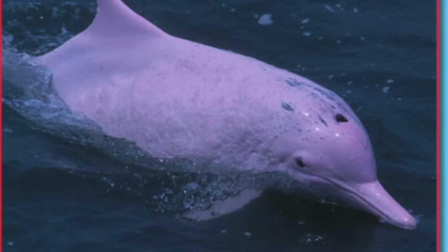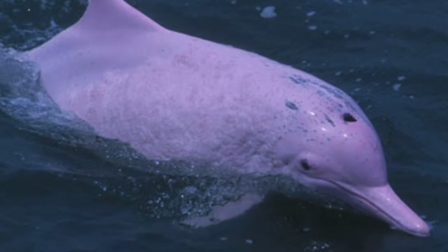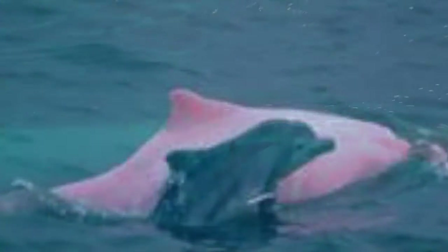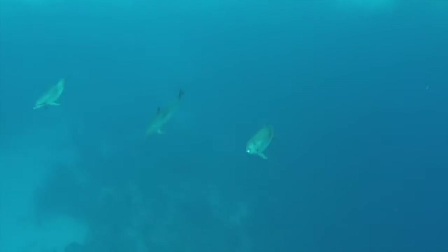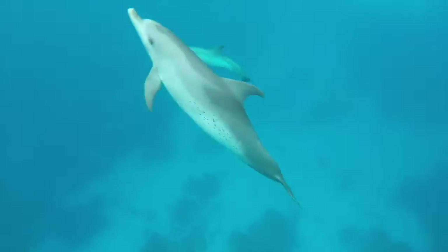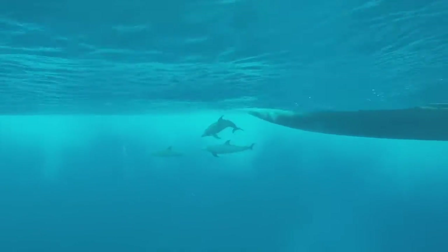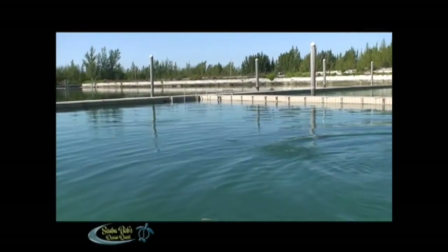On December 14th, 2006, the white dolphin was declared extinct. Who will be next? Scuba Bob completed his doctoral dissertation on dolphin communications with disabled divers, with a positive outcome between the divers and the dolphin.